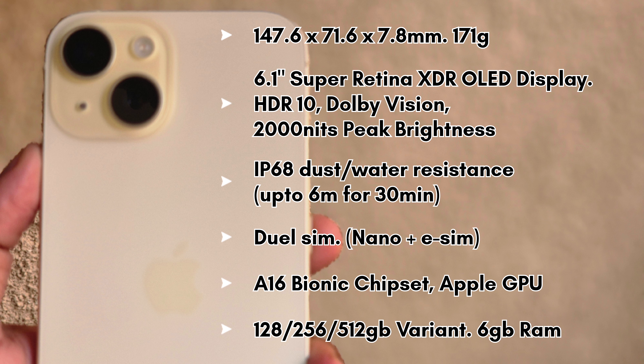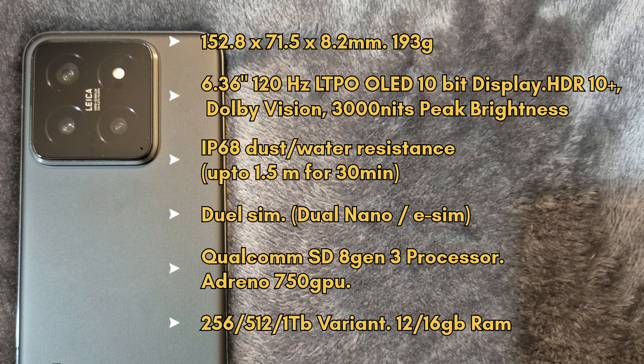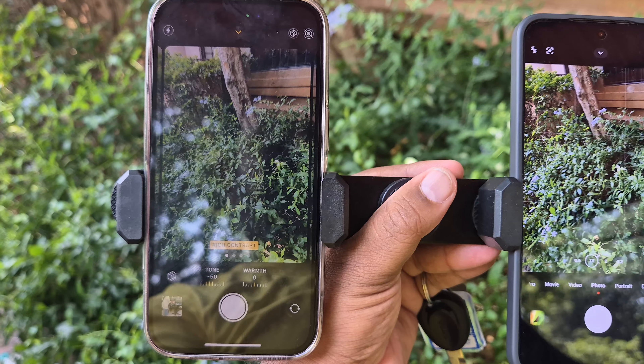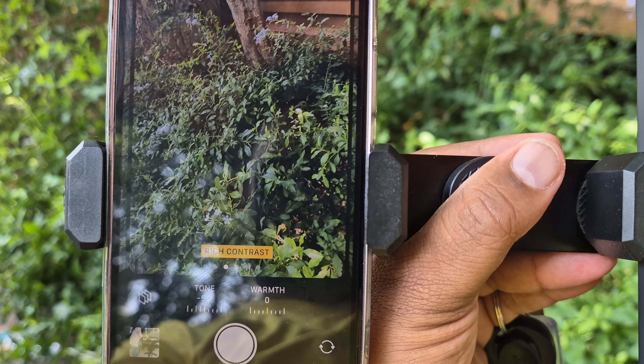Here are some of the technical specifications of iPhone 15 for your reference, and here are a few of the technical specifications of Xiaomi 14. In this comparison I have used Leica authentic mode on Xiaomi 14 and rich contrast mode on iPhone 15.